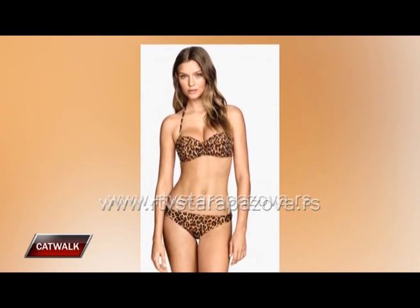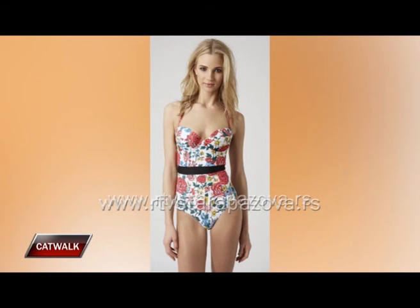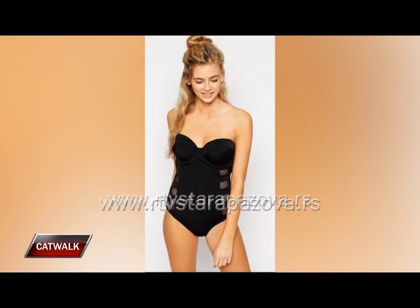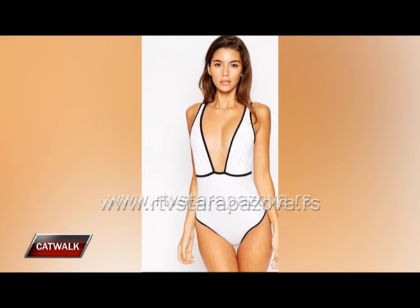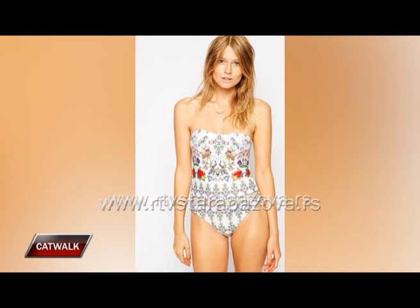Cveće možete poneti uvek i u gotovo svim prilikama, tako da i ove godine vaš bikini može cvetati na plaži. Jednodelni kupaći kostimi mogu biti jednako zavodljivi i atraktivni kao i bikini. Tropski, cvetni i prugasti dezeni na ovakvom tipu kupaćih kostima ove godine dominiraju, a što se kroja tiče, naš savet je da ga birate u skladu sa građom vašeg tela. Kontrast crne i bele u izboru boja igra veliku ulogu, naročito kada su u pitanju nesvakidašnji krojevi. Možete odabrati i kupaće kostime u pastelnim bojama ili boho šarama — interesantno, šareno i mladalački.